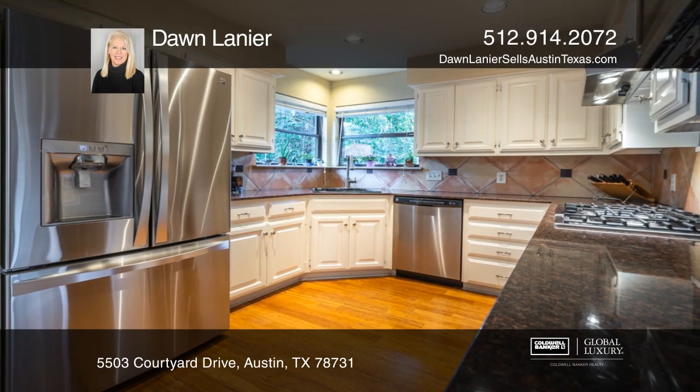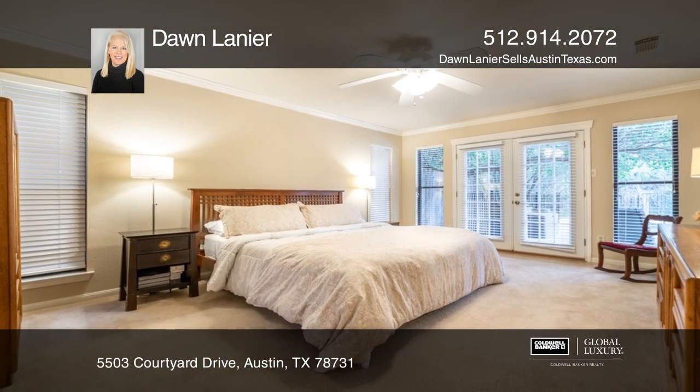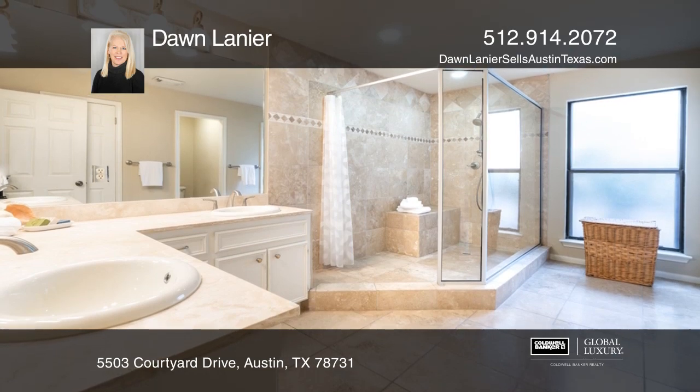There are three sizable bedrooms, all with ensuite bathrooms, two large living areas on each floor, with the master retreat on the main level.